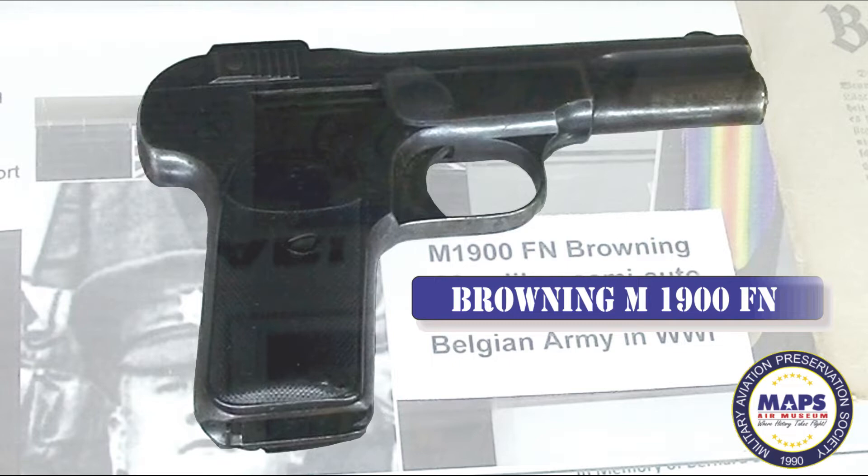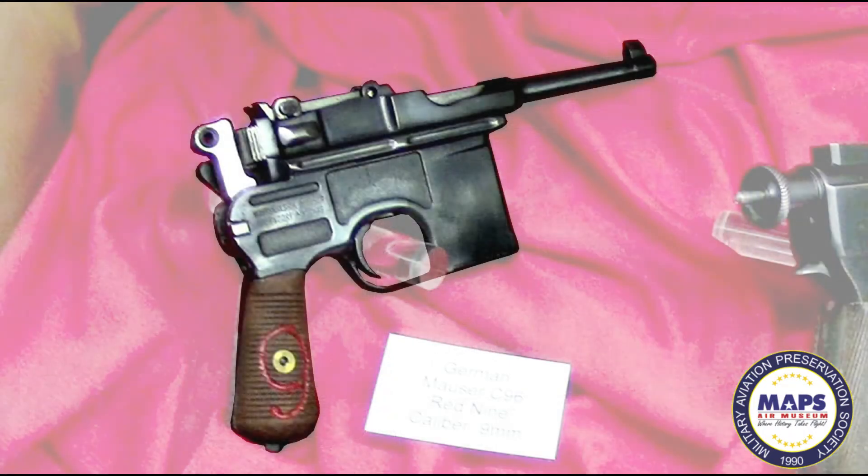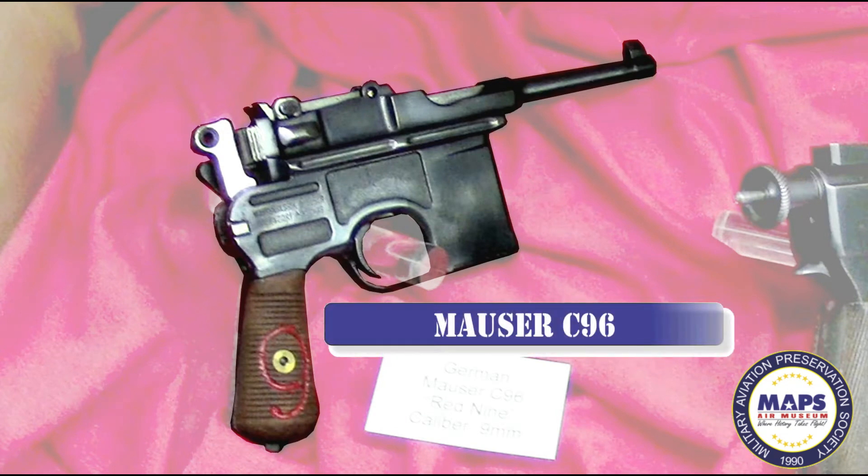The Browning Model 1900 had a 7-round detachable magazine in the pistol's grip. The Mauser C96 Broom Handle Pistol, also known as the Red 9, was produced during World War I for the Imperial German Army. It fired a 9mm bullet rather than the standard Mauser 7.65mm round. To keep it from being confused with its smaller caliber cousin, a large 9 was engraved in the grips and painted red. Approximately 130,000 were manufactured and about 100,000 were issued to German troops. Some considered the C96 as a substitute for a light carbine. As trench warfare developed, it gained popularity.